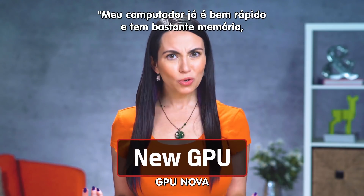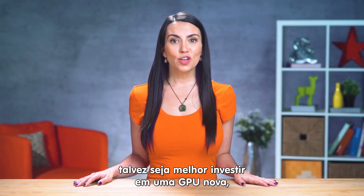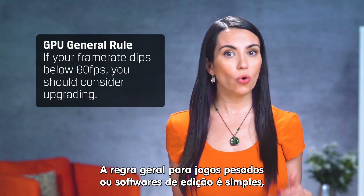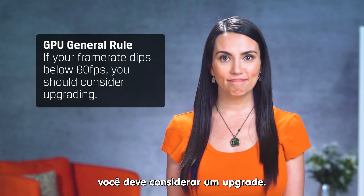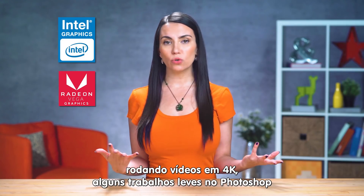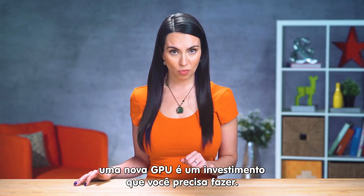Now, some of you are saying: my computer's already super fast and has a lot of memory, but my games are still lagging so much. If this is you and you have the cash flow for it, you may want to invest in a new GPU, or graphics processing unit. The general rule for higher-tier games or editing software is if your frame rate dips below 60 frames per second, you should consider upgrading. The integrated graphics processor standard with your computer could be fine — they allow watching 4K video, doing some work on Photoshop, and playing a lot of games that are out there. However, if you're serious about gaming or editing, a new GPU is an investment that you should make.